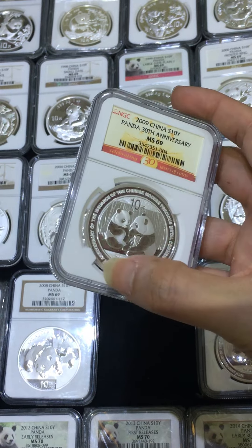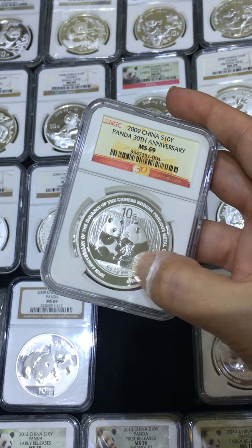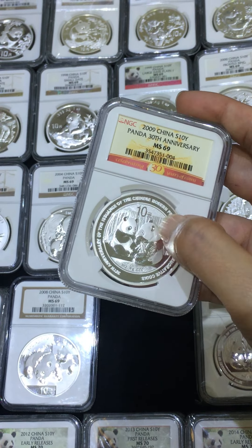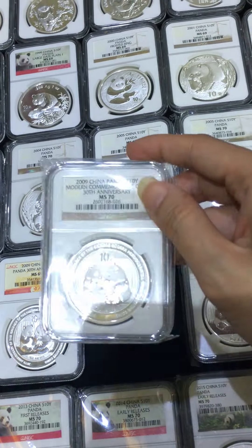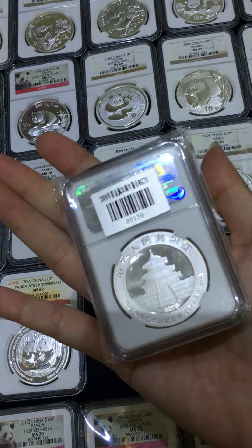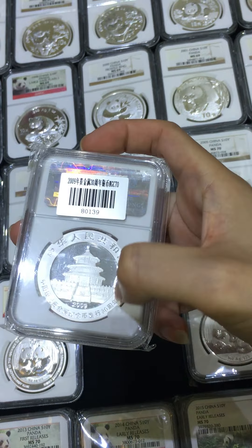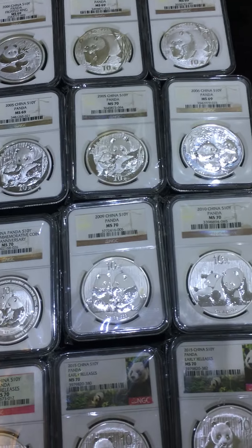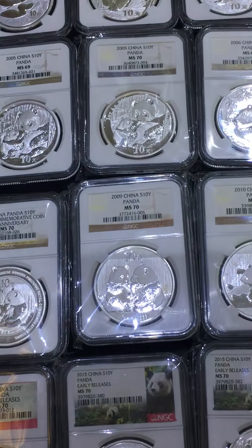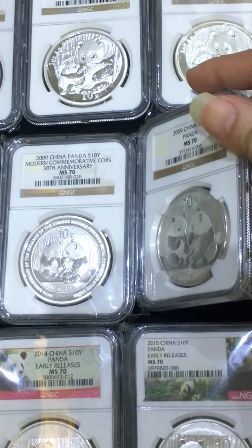This one has all the wordings at the outer rim of the panda. You can see the outer rim here. This is a normal one without the added words — you can see a comparison of it.